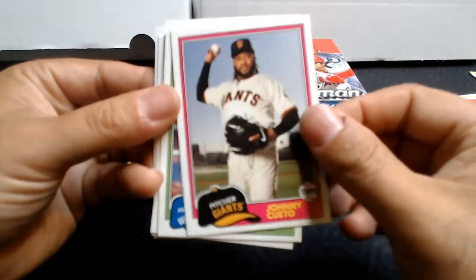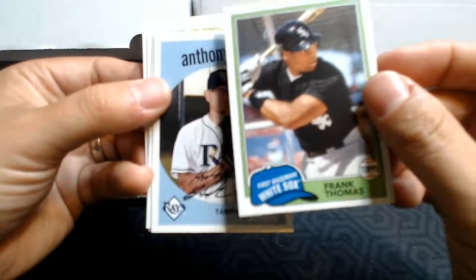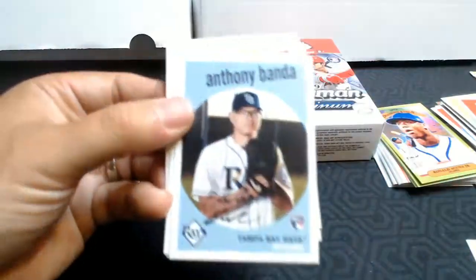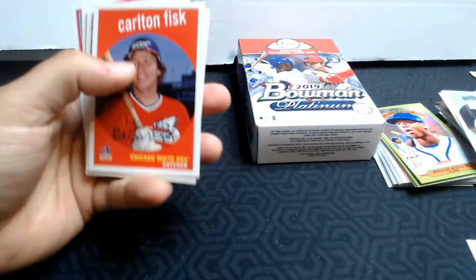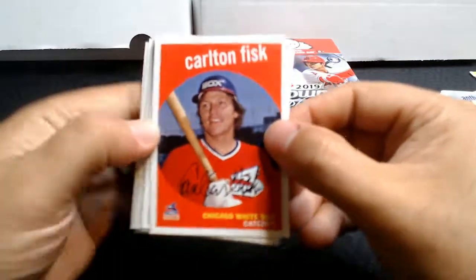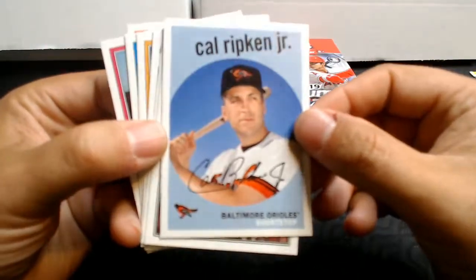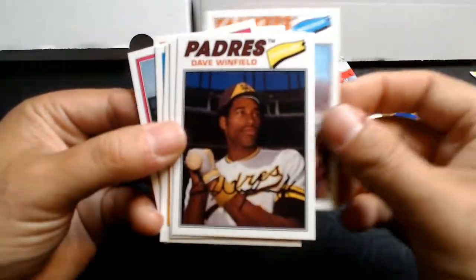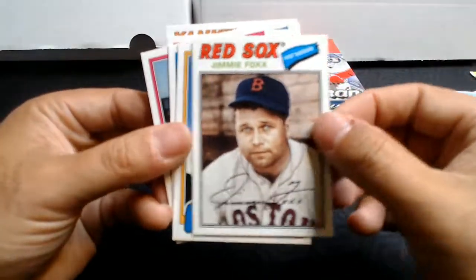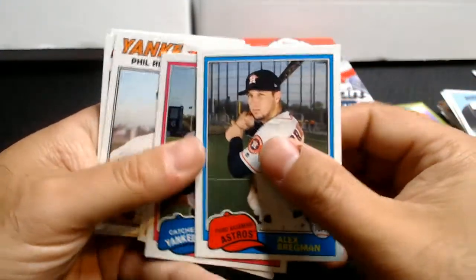Cespedes, Johnny Cueto, and Frank Thomas. Alright, our last pack. We've got Carlton Fisk to start us off. Cal Ripken Jr. — who was my personal collection growing up — set him aside. Phil Rizzuto, Dave Winfield, Jimmy Foxx, Bob Lemon, Alex Bregman. This was like a throwback pack — lots of great old-time players.